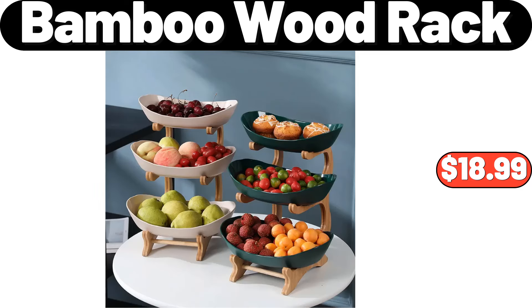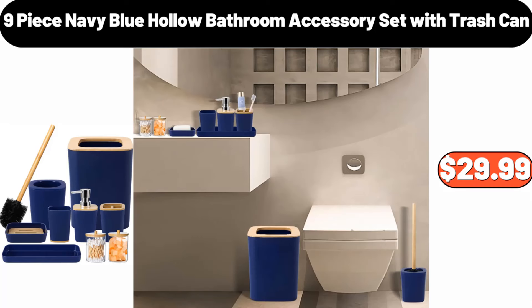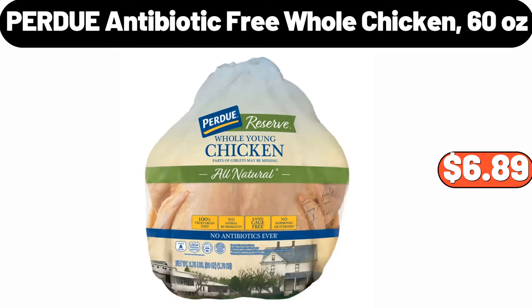3-tiers bamboo wood rack, $18.99. Automatic coffee machine, $34.99. 9-piece navy blue hollow bathroom accessory set with trash can, $29.99. Purdue antibiotic free whole chicken, 60 ounces, $6.89.